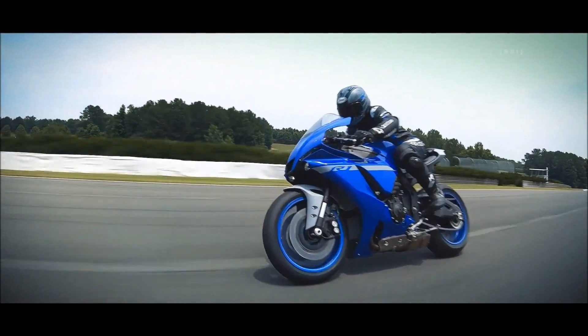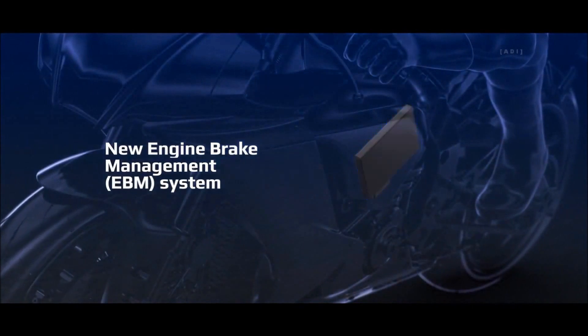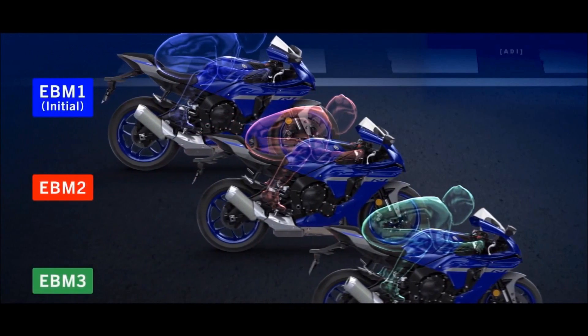An augmented electronics package offers even more rider control via Yamaha's proprietary six-axis inertial measurement unit, with a new engine brake management system that allows three levels of engine braking to suit the rider and track conditions: EBM-1, 2, or 3.